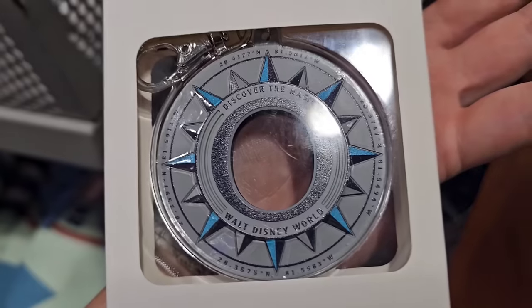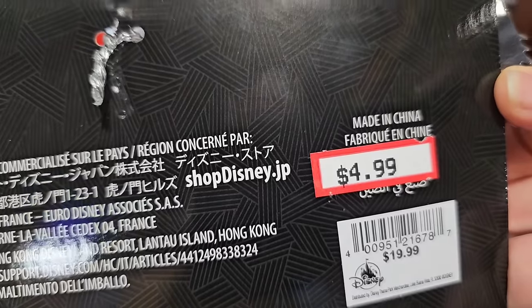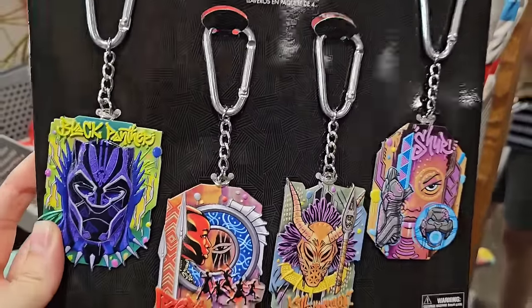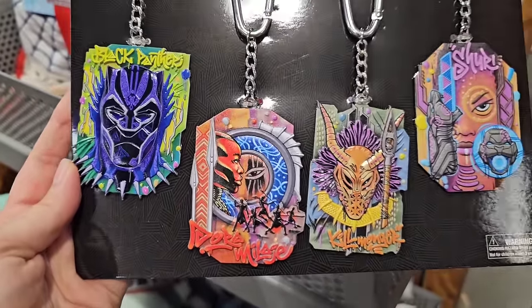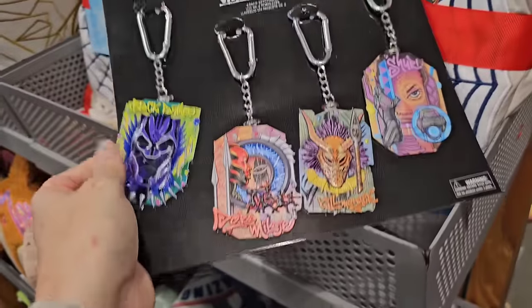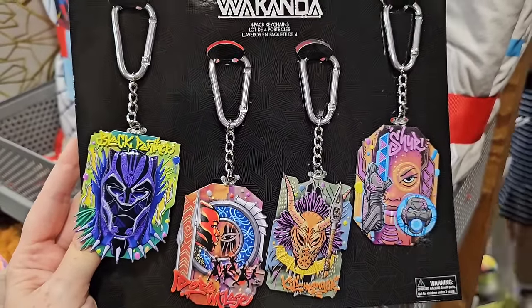Another insane price drop — $0.99 for a Disney Magic Keeper! Another item that has price dropped to only $4.99 — you get four, a four-pack of keychains. It's just over a dollar per keychain for World of Wakanda. That's insane, the original price point was $20. These would make great party favors, stocking stuffers — the list goes on and on.